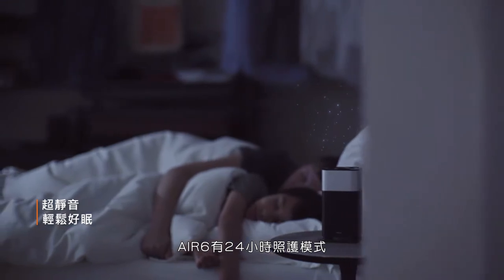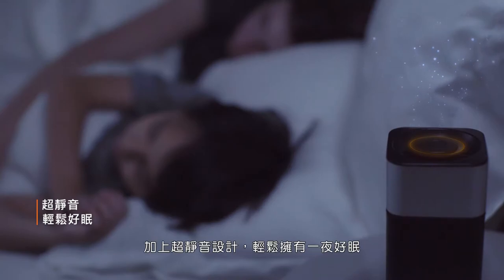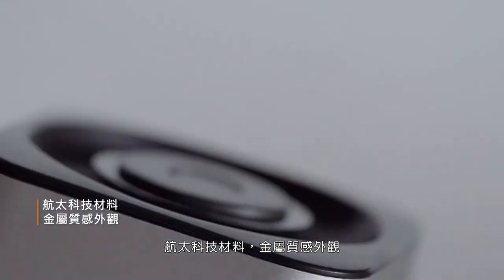AirSix has a 24-hour care mode. Keep it running every day — it can remove allergens, and the Super Silent design allows you to sleep in peace.